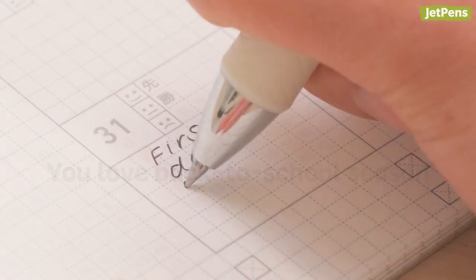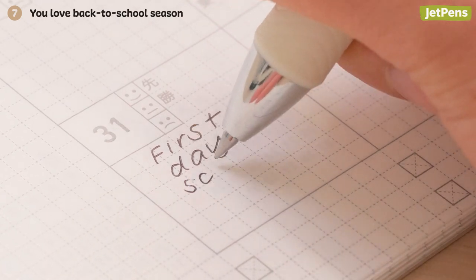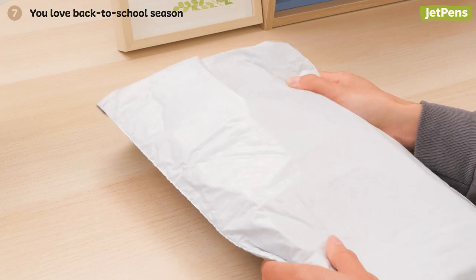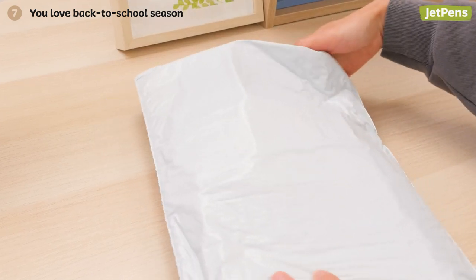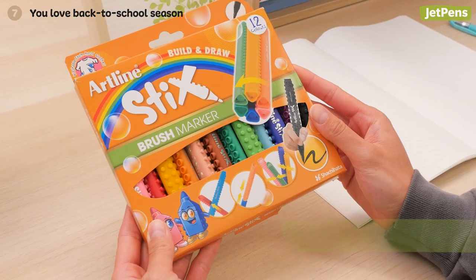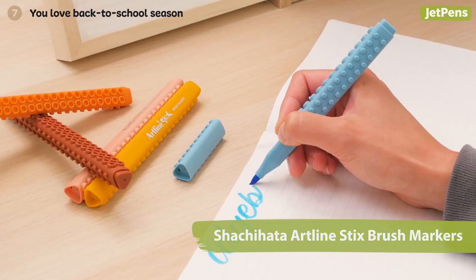Seven: you love back-to-school season. Back-to-school season is full of stress for most students and parents, but you don't sweat it — you're just ready to refresh your stationery collection. From gel pens to notebooks, you stock up on your favorite supplies or find new and unique items to try out.